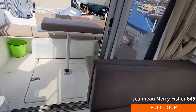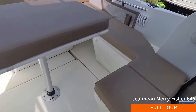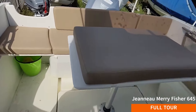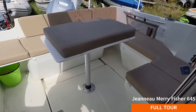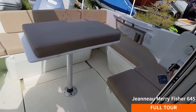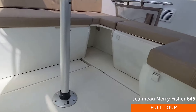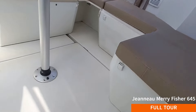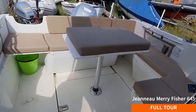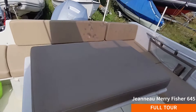Moving aft, we've got a really generous sized cockpit. You could seat a lot of people around there with a centre table on the leg. Why is there a cushion on the table? You can remove that table, insert it down here and turn that into a sunbed - so you can sunbathe on the back of the boat. Good idea, isn't it!